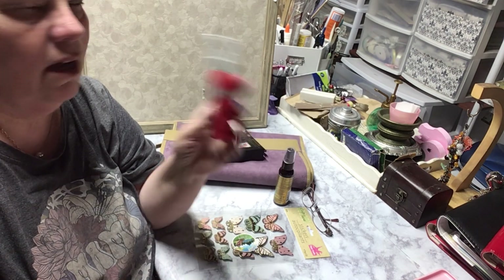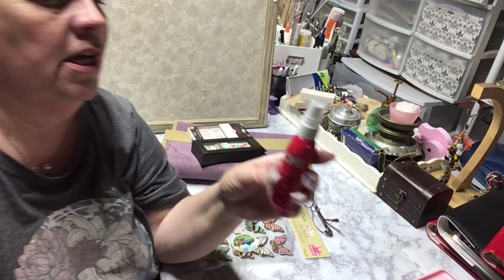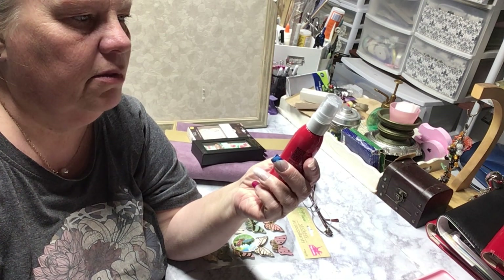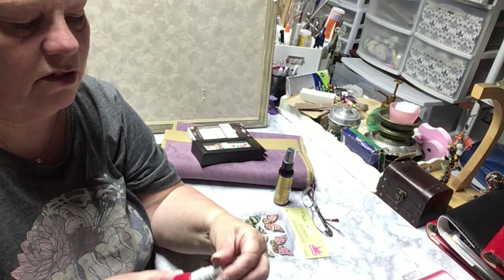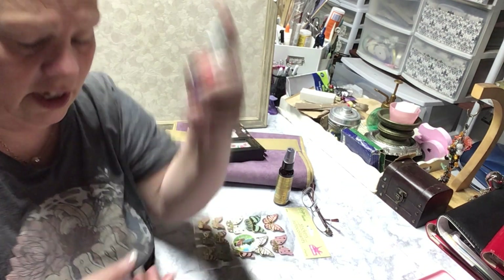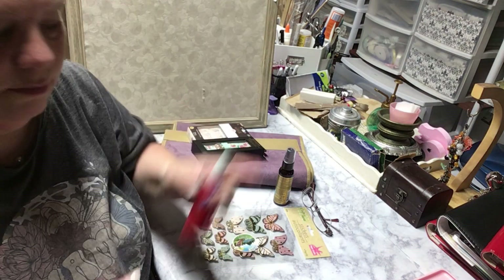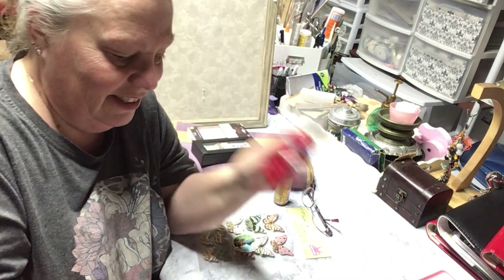This is Iron Guard by CHI, and this was in a bunch of samples — like three or four bucks. It smells so, so good. I sometimes just use it as a perfume because it smells amazing. I love this one.